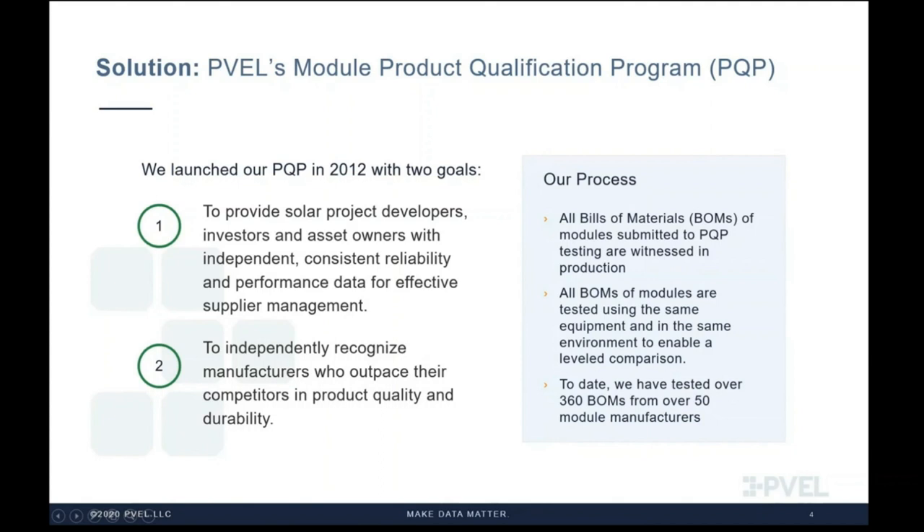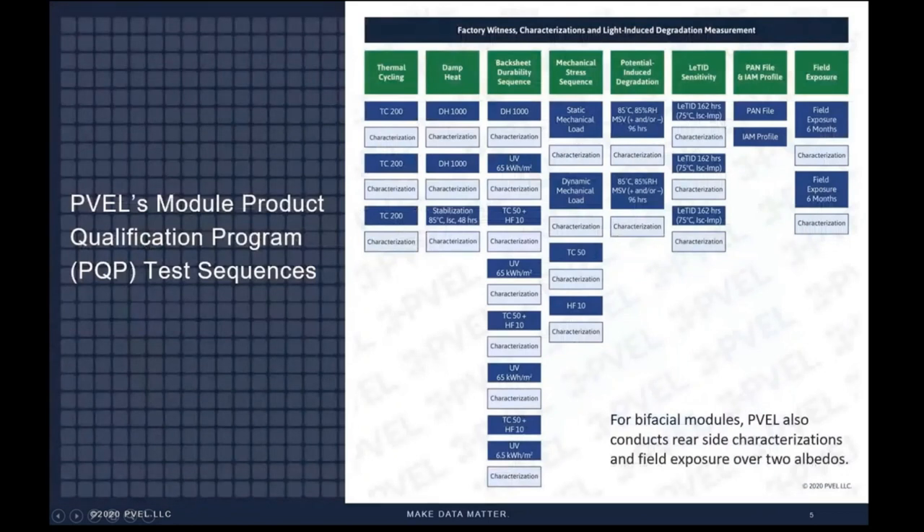BOM details can be extracted into BOM exhibits provided to the downstream free of charge for use in their procurement contracts. Specifying the exact BOM that did well in PQP testing is one of our key recommended procurement best practices. It's also worth mentioning we have PQPs for inverters and energy storage. Another principle of the PQP is that it's updated annually to provide module buyers with consistently relevant data as new technologies and manufacturing techniques are introduced, in response to feedback from downstream buyers, asset owners, financiers, and independent research institutions.